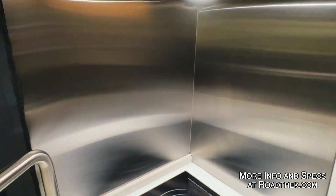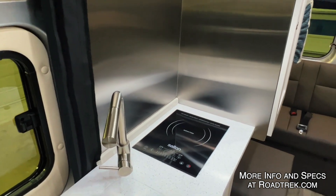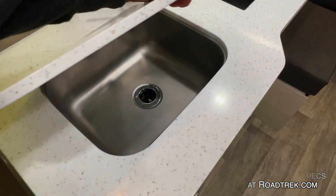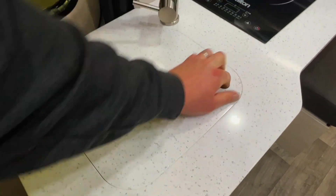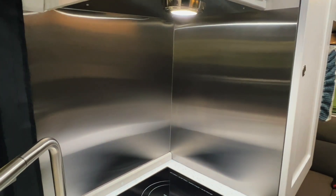There's a microwave here that you can run on shore power or off the inverter, and an induction cooktop. There are solid surface countertops with a stainless steel sink, a tall faucet, and a stainless steel backsplash that makes it easy to wipe clean if you're actually planning on cooking in here.